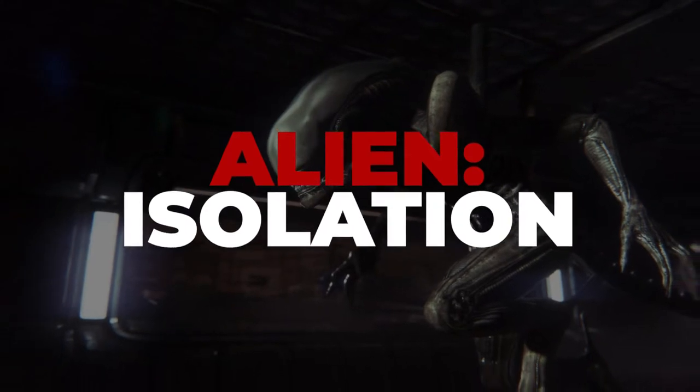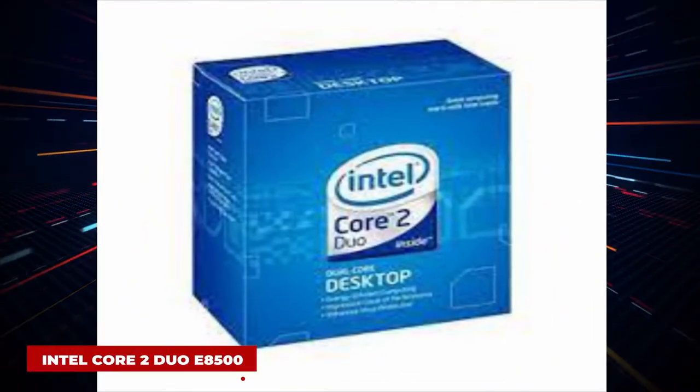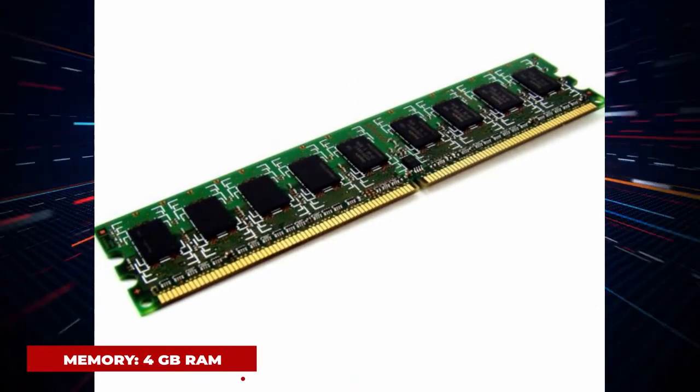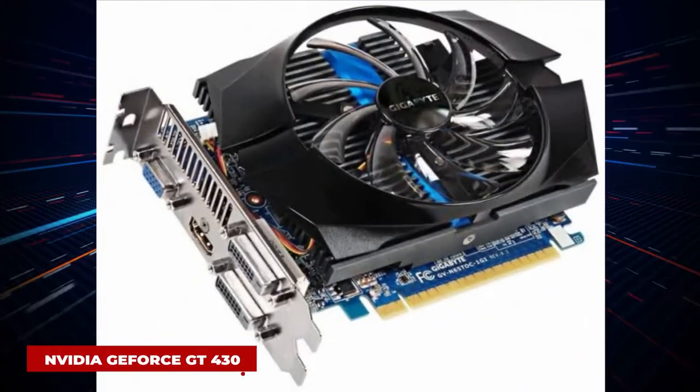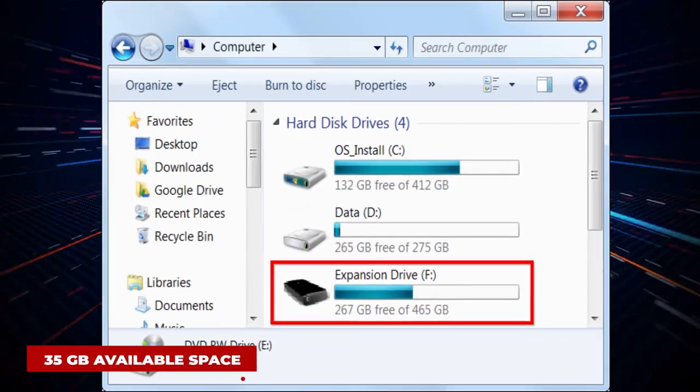Alien: Isolation. System requirements: OS Windows 7 32-bit, Processor Intel Core 2 Duo E8500 3.16GHz, Memory 4GB RAM, Graphics 1GB NVIDIA GeForce GT 430, Hard Drive 35GB available space.